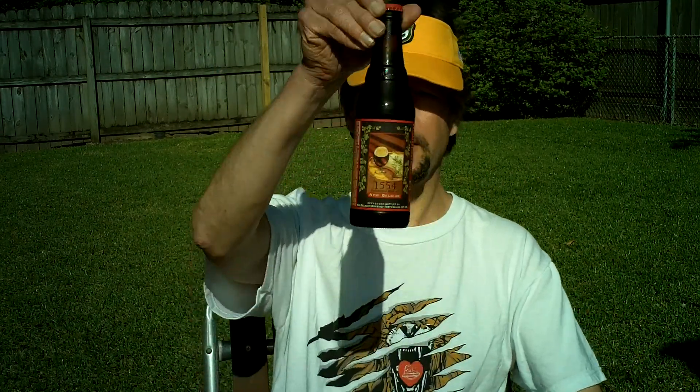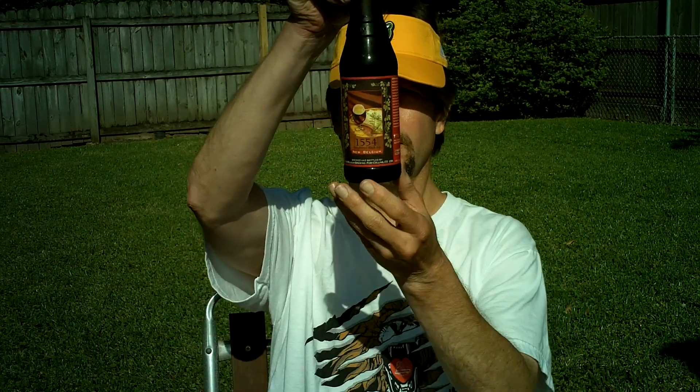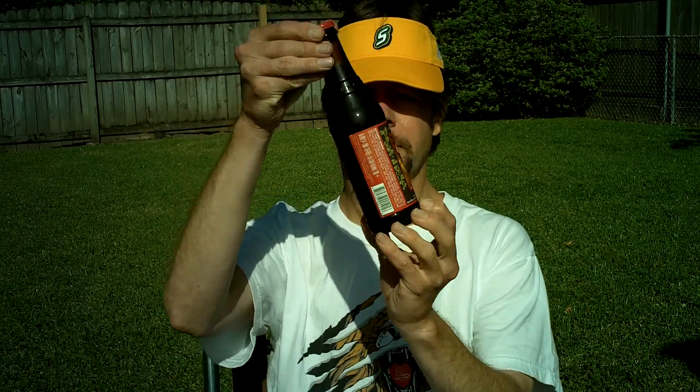Louisiana Beer Reviews: New Belgium's 1554 Enlightened Black Ale.